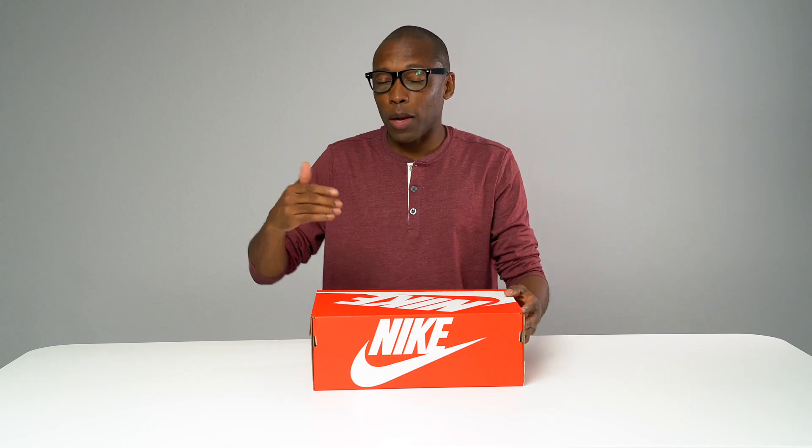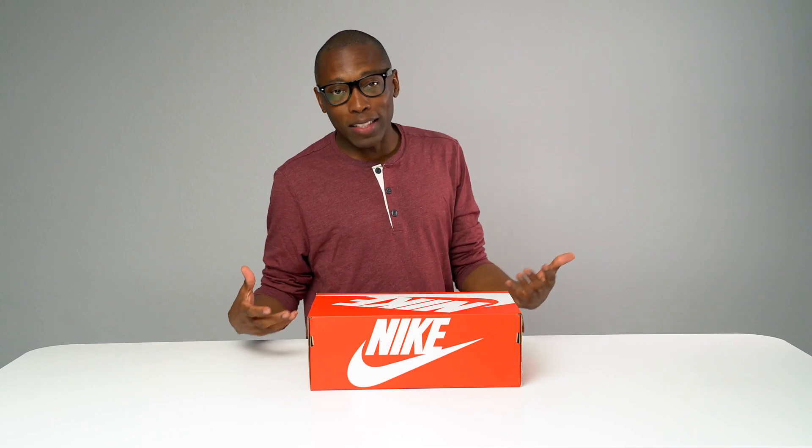Hey guys, it's Pop and Jock's right here. Back with another unboxing, and today I've got something I've actually been really looking forward to getting my hands on. Not all of you are going to love this sneaker — I personally really like it. I saw it online, on sneakers, and I was like yes, I definitely want that pair. I love sharing these experiences with you guys, so let's get right into the box.